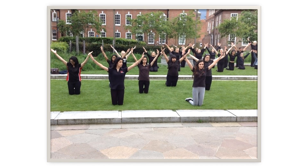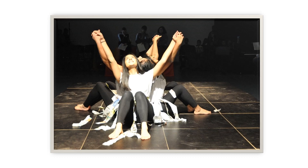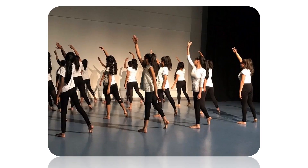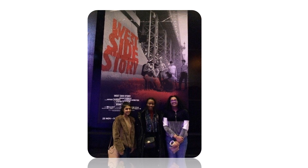Throughout the course, you will have opportunities to perform in different spaces, and your work will be showcased in the dance showcase at the end of the year. We also hope that there is an opportunity for students to see live theatre.